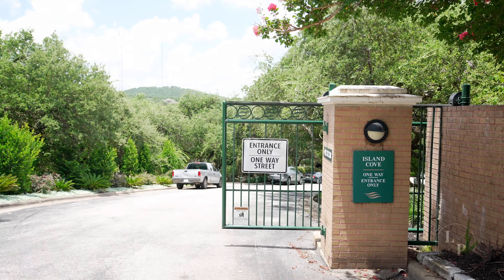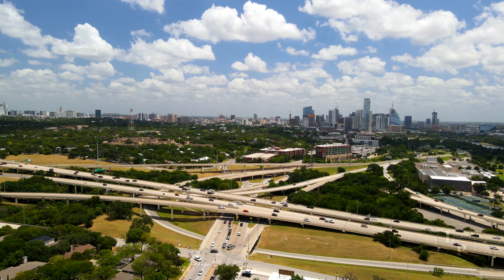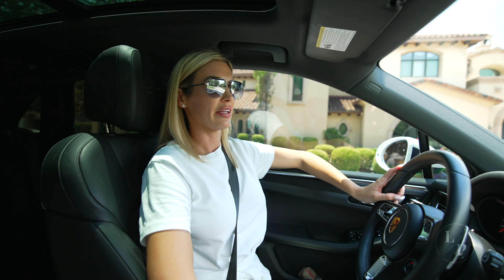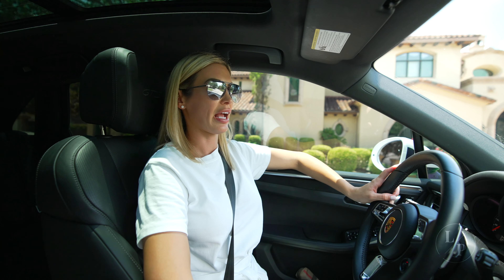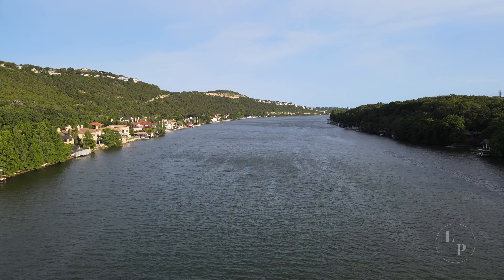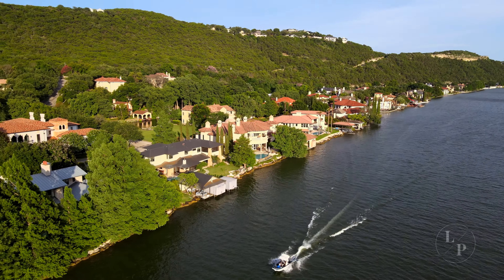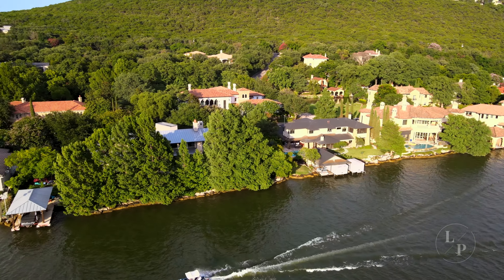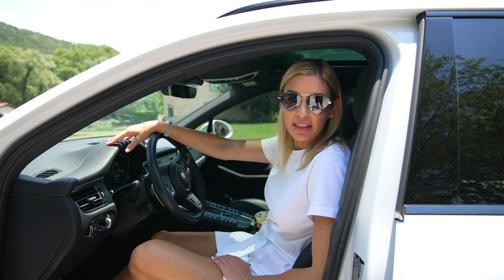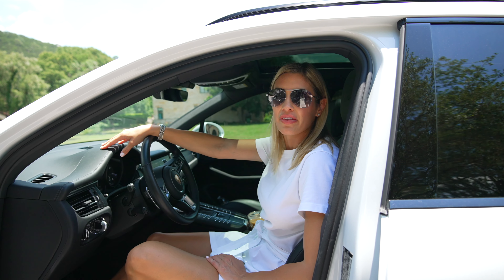Another reason my client loves this neighborhood so much is because as Austin continues to grow, it's becoming more and more important for him and many of my clients to live in an exclusive gated community that has privacy but also has a community feel. He loves the fact that he's on the lake but not on the lakefront, because as the city grows it's continuing to become more busy on the lakefront. So this is the best of both worlds.